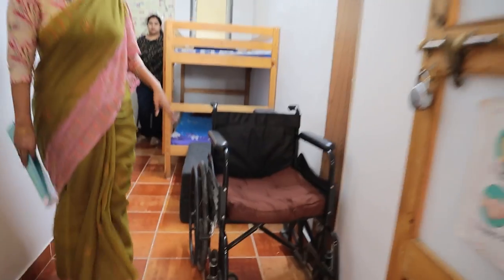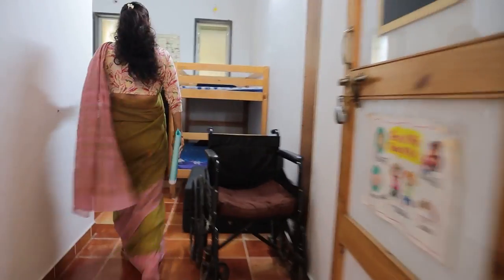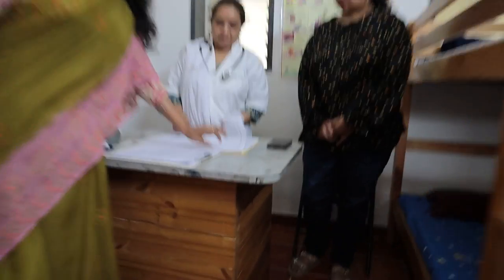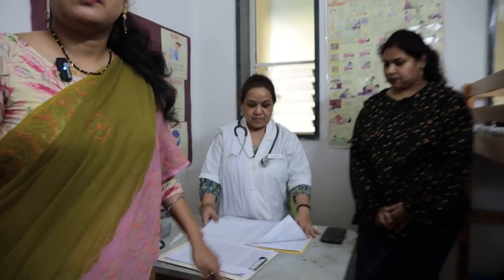Here is a wheelchair. Every day, whenever a child complains of any problem, we maintain an infirmary record book — the data is entered daily. The same is communicated to the parents as well.